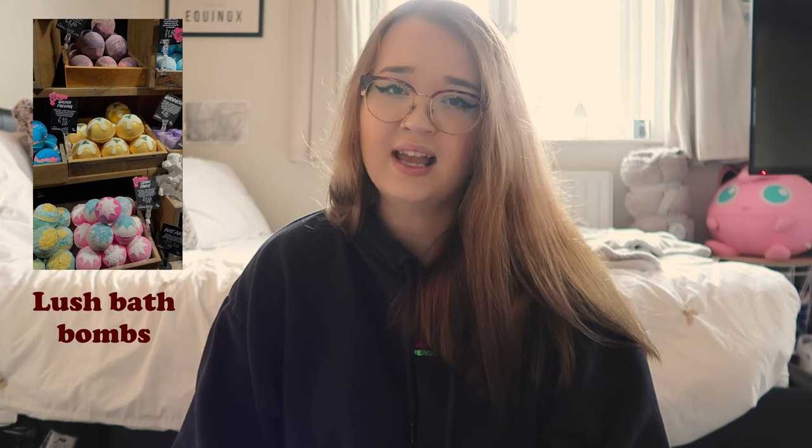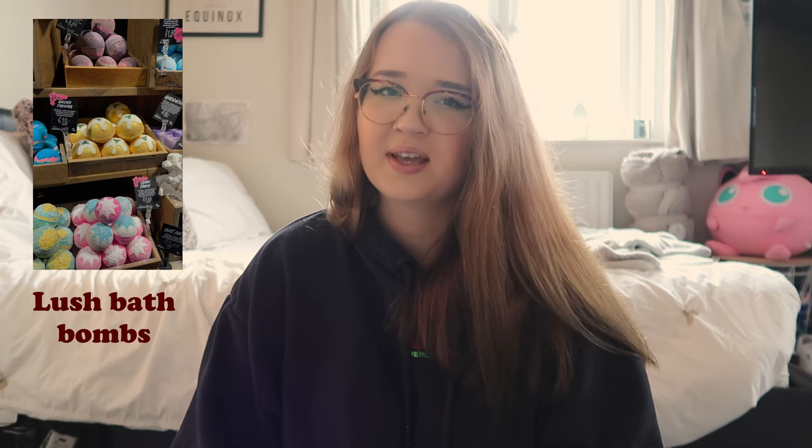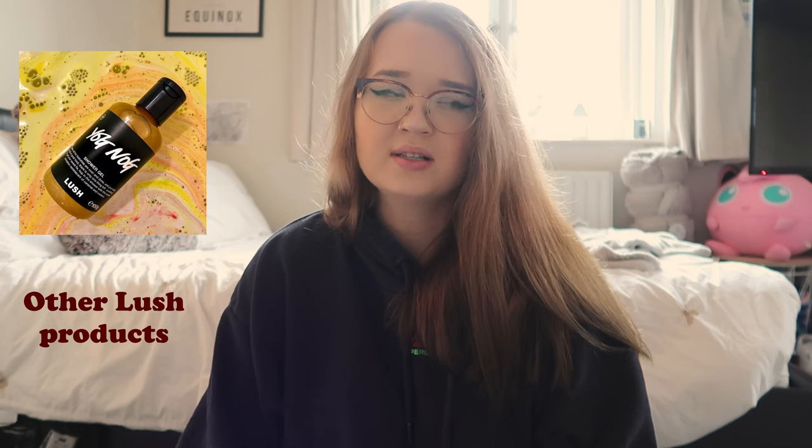I tried to put these into categories to make them a little bit easier to sieve through. The first category is beauty stuff. Number one is Lush bath bombs — these are just so Christmassy. Lush miniature products like their mini shower gels would be perfect in a stocking; they have the Christmas ones like the Yog Nog one and the Snow Fairy one, or just any brand of miniature shower products.